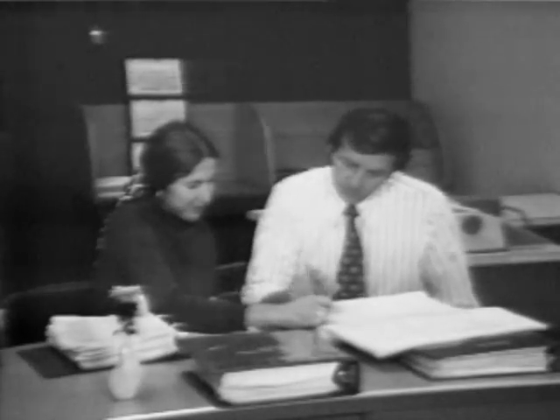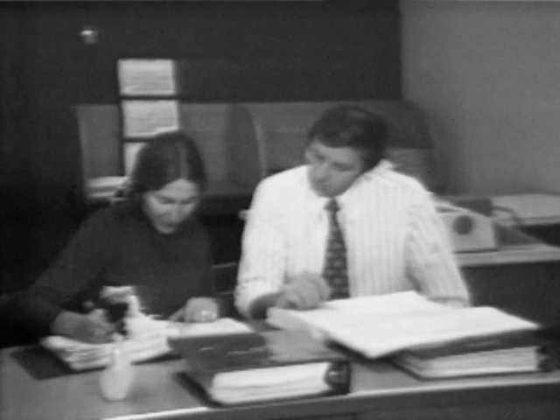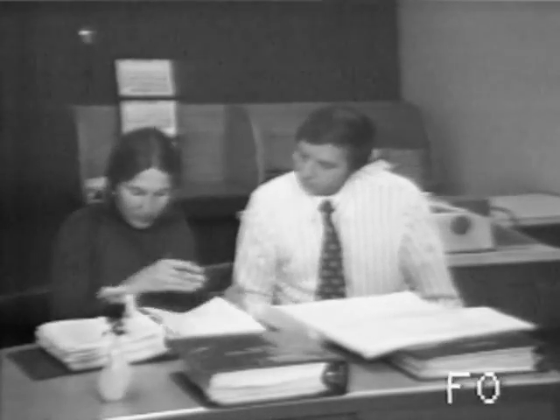Program counseling services are provided to further assist the Holmdel programmer. Located in room 6C-112, counselors are available to answer computer-related questions and provide program assistance in the following languages.